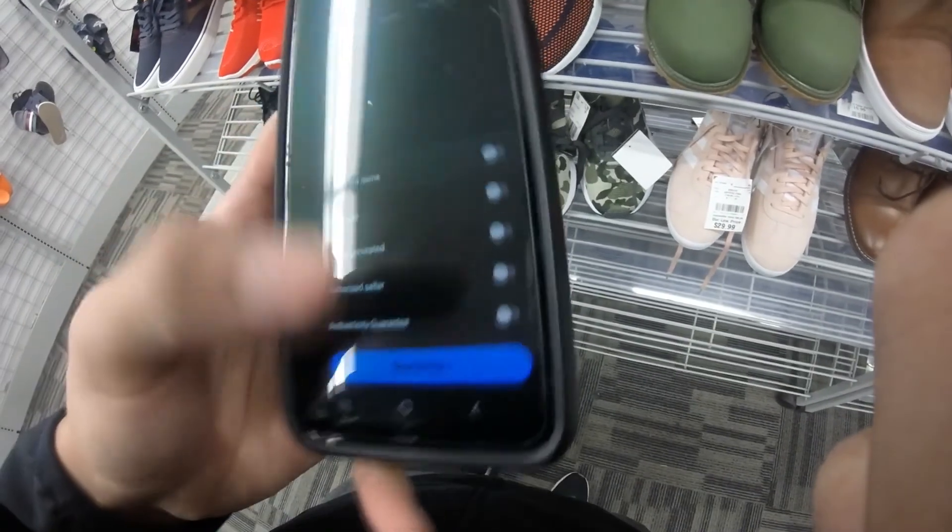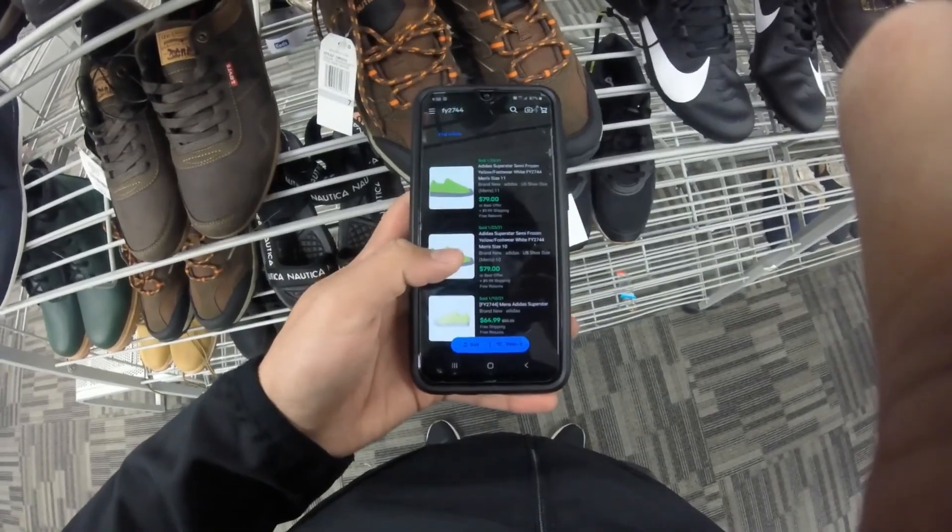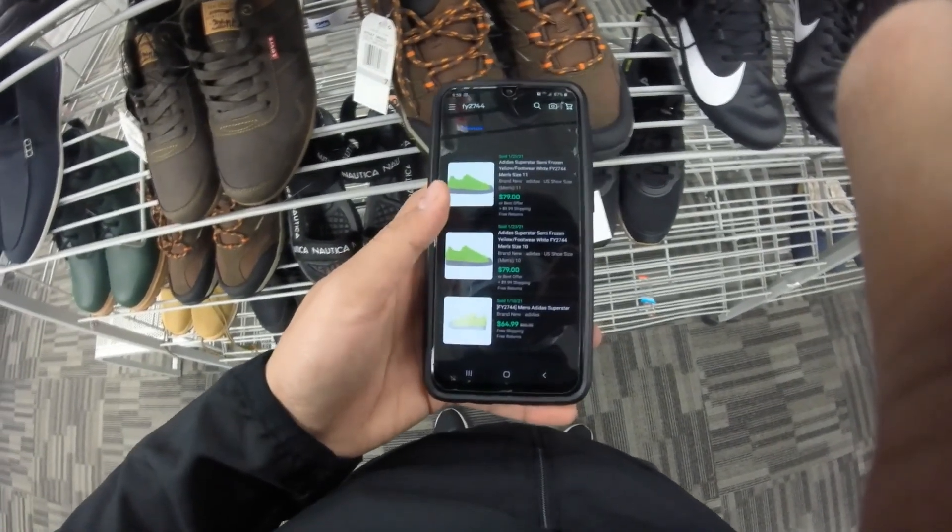These Superstars are pretty cool — $30. Got some listings, three results. We've got a good size but a lot of these are brand new with the box, so I think I'm gonna pass on them.